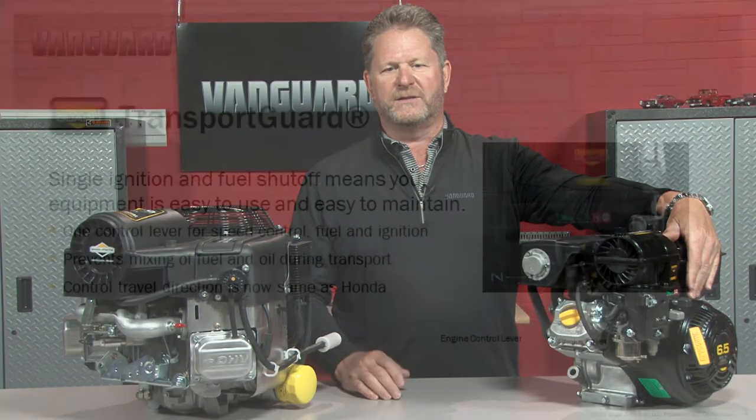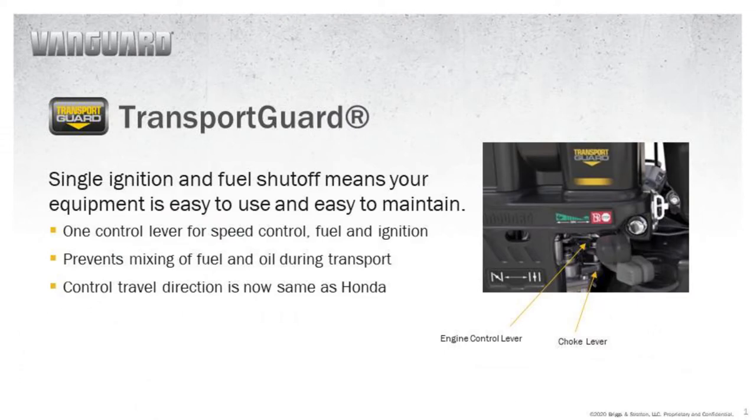We have transport guard — that's the feature that shuts the fuel off when you shut the motor off, with no secondary operation needed. That eliminates gasoline from depleting into the oil and into the crankcase, potentially causing a catastrophic failure.